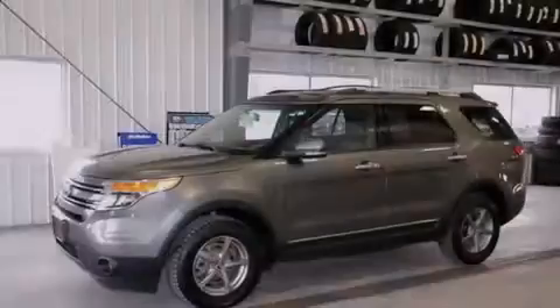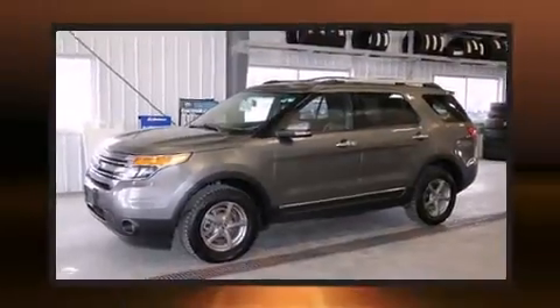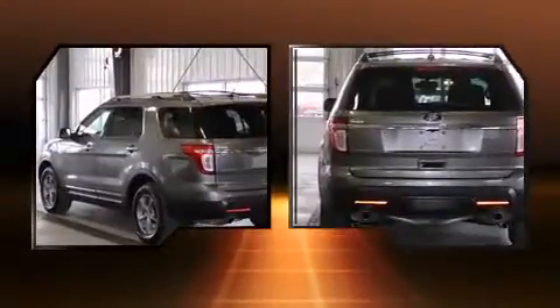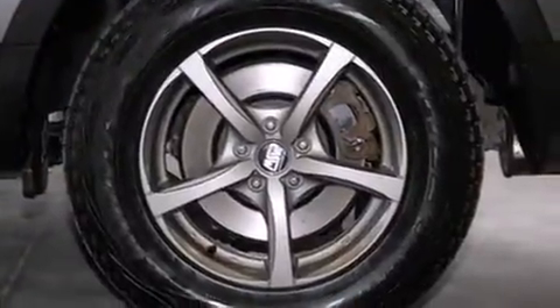Familiarize yourself with a 2011 Ford Explorer. Smooth gear shifts are achieved thanks to the 3.5-liter six-cylinder engine, and for added security, dynamic stability control supplements the drivetrain. Four-wheel drive allows you to go places you've only imagined.